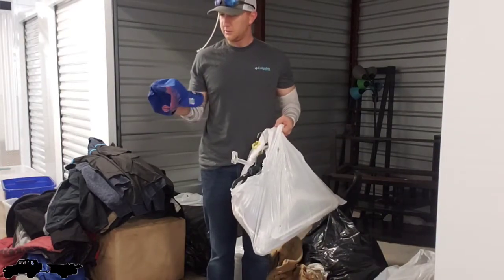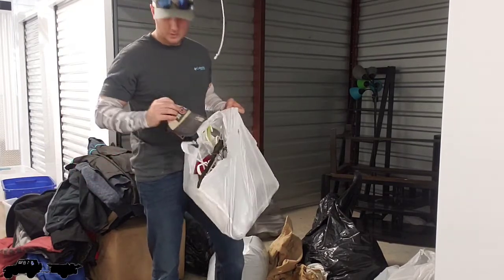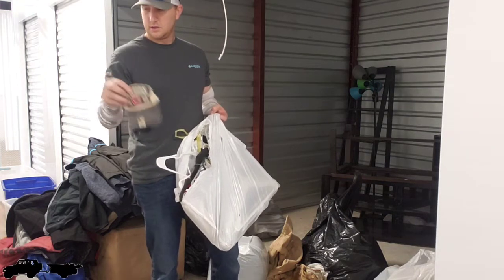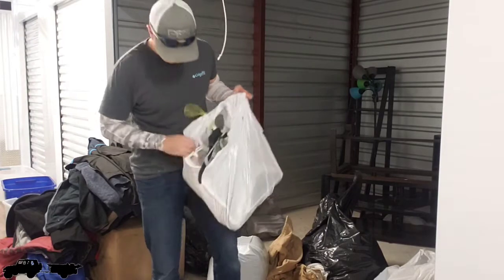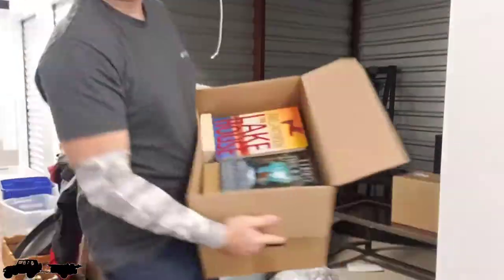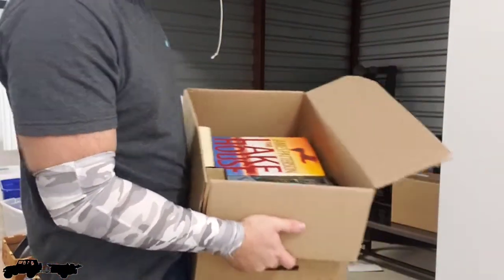Florida Gators — brand new. Cubs, IU — man, that's an old one. Cubs, Tampa Bay, Boston, Louisville hat. And there's a box full of books. These all sell really well at the flea market booth.